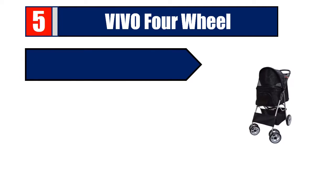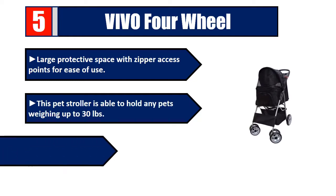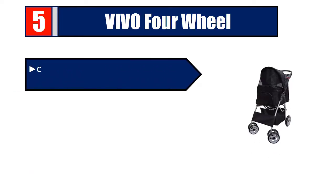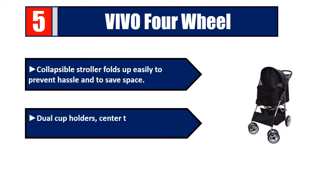Number 5: Vivo 4-wheel large protective space with zipper access points for ease of use. This pet stroller is able to hold any pets weighing up to 30 pounds, allowing pets to see while in the pet compartment as well as providing ventilation. Collapsible stroller folds up easily to prevent hassle and to save space. Dual cup holders, center tray, and spacious basket underneath.